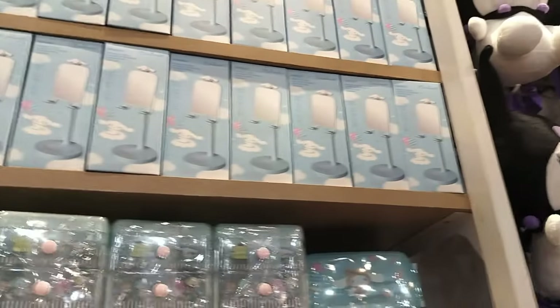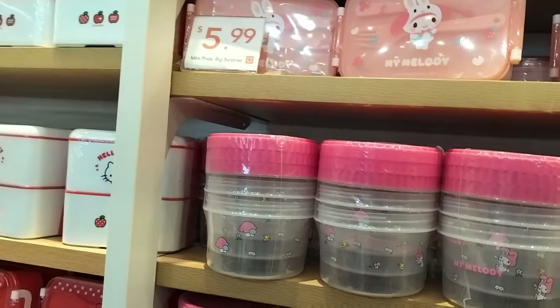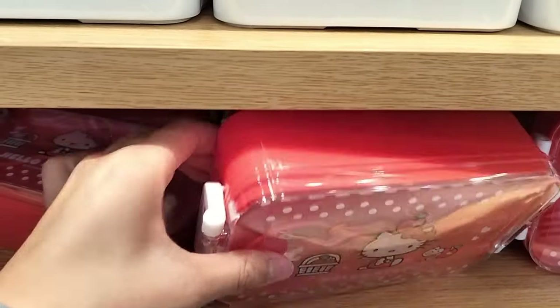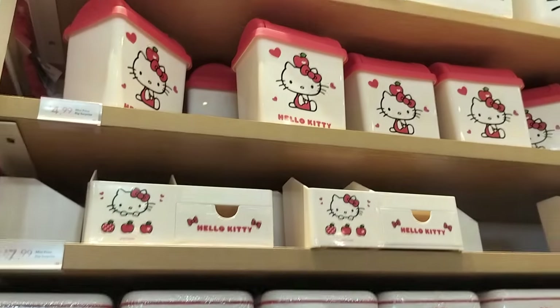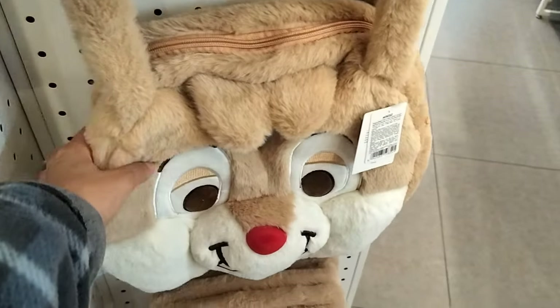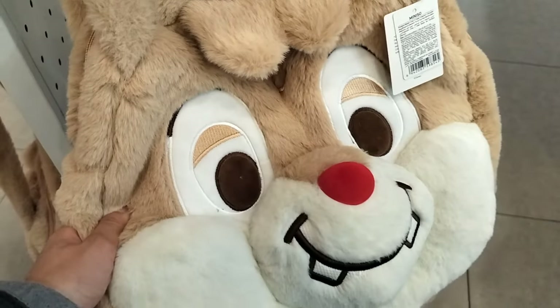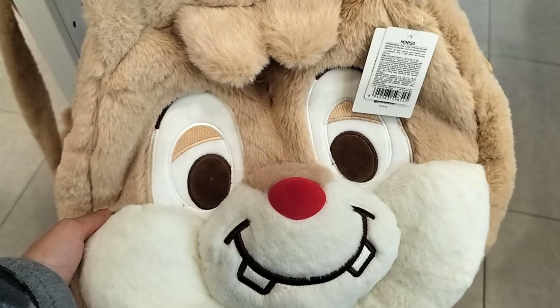Cinnamon roll merch, which was so cute — I love cinnamon roll, there's just so much cute stuff for that character. And then Hello Kitty herself, though I think there's not a lot of Hello Kitty merch for some reason; I just don't really see that much anymore. And I think this is Chip and Dale — it was so cute, a whole big bag with fluff and the face just right there. It just looks adorable.